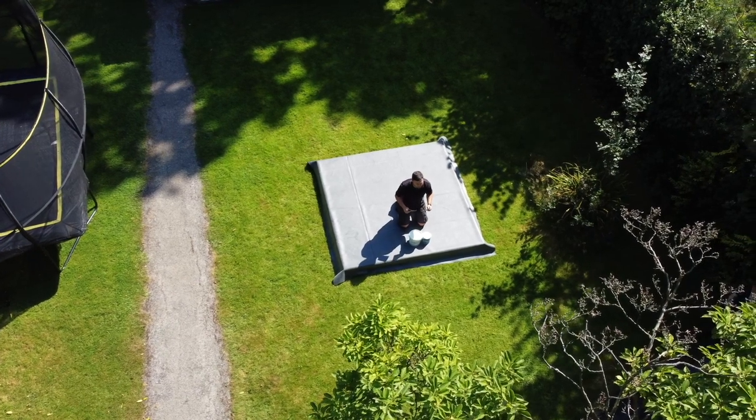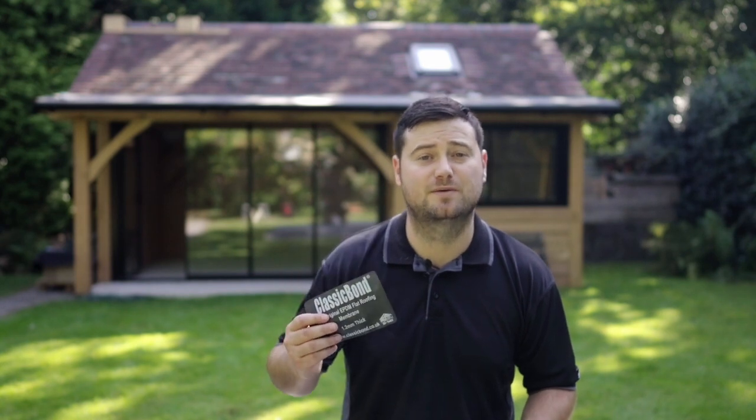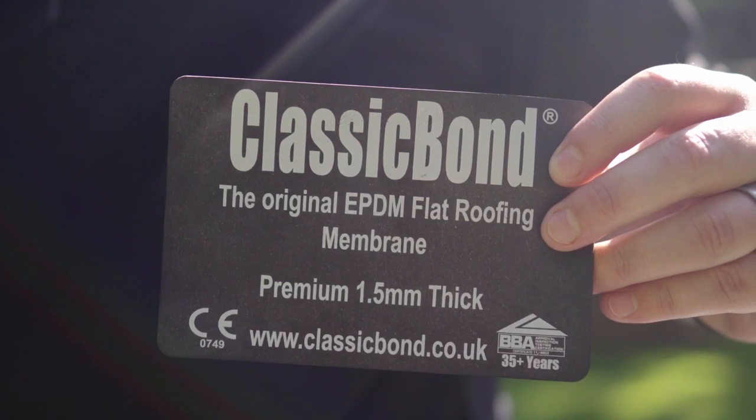Another short video today — we're going to be talking about the differences and the similarities between our 1.2 standard membrane and the 1.5 premium. We get asked this on a daily basis: what thickness does my EPDM membrane need to be? Hopefully this video will answer those questions.